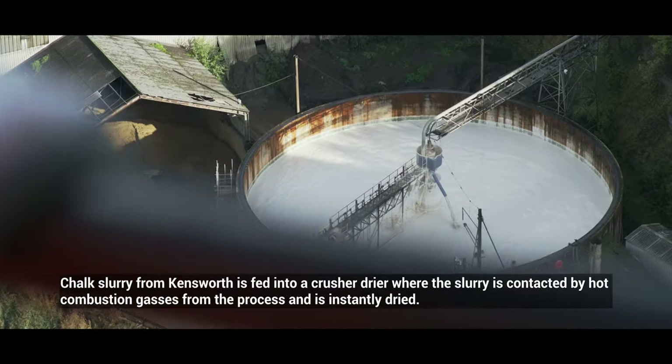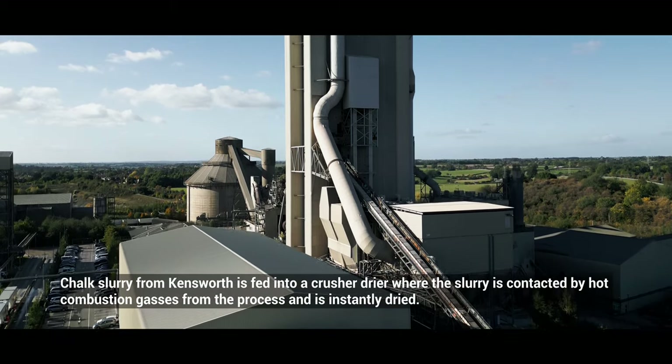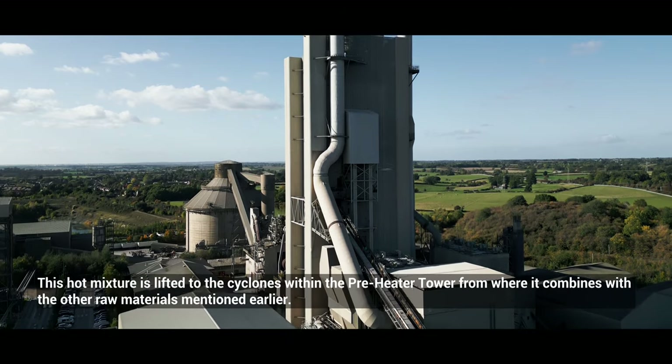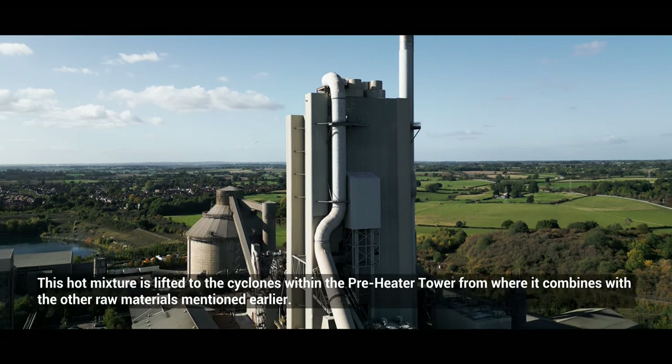Chalk slurry from Kensworth is fed into a crusher dryer where the slurry is contacted by hot combustion gases from the process and is instantly dried. This hot mixture is lifted to the cyclones within the preheater tower, from where it combines with the other raw materials mentioned earlier.